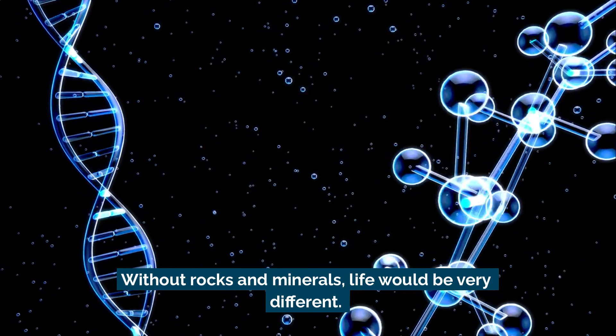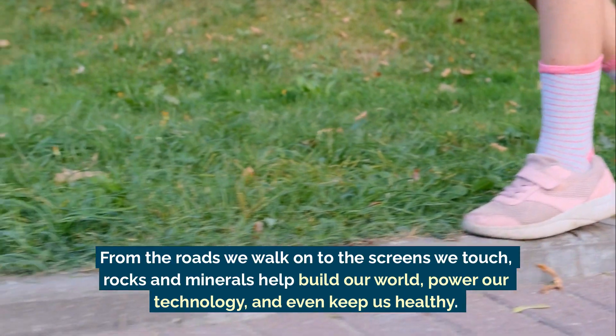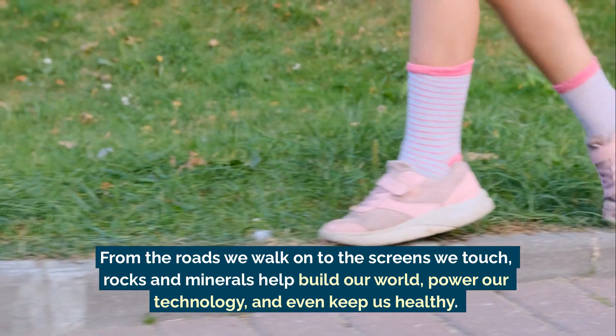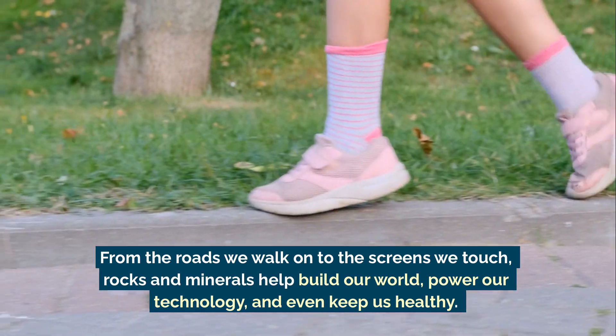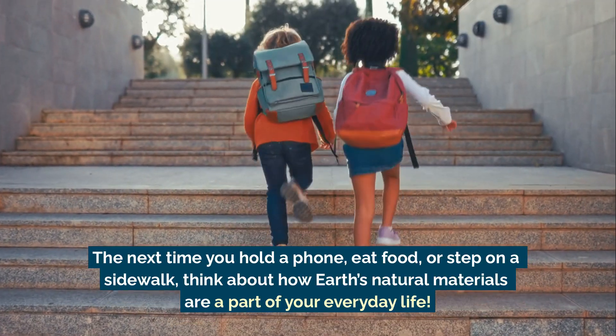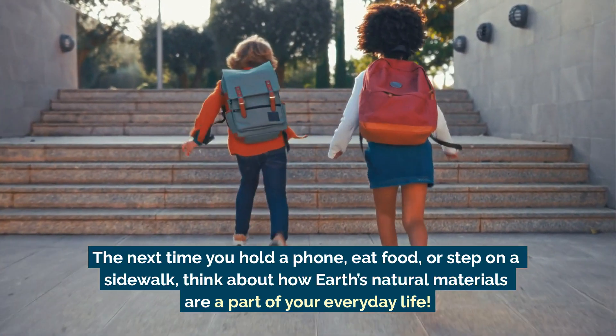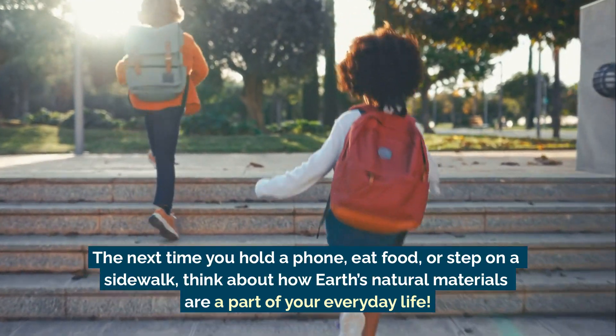Without rocks and minerals, life would be very different. From the roads we walk on to the screens we touch, rocks and minerals help build our world, power our technology, and even keep us healthy. The next time you hold a phone, eat food, or step on a sidewalk, think about how Earth's natural materials are a part of your everyday life.